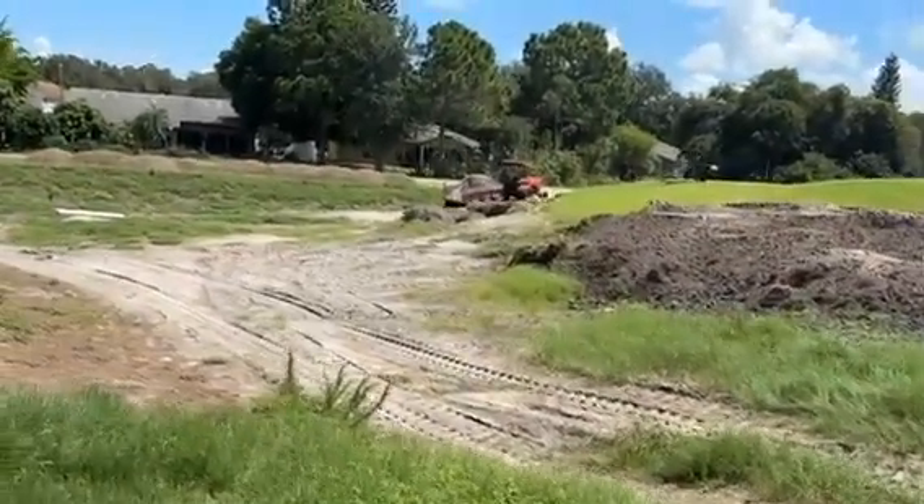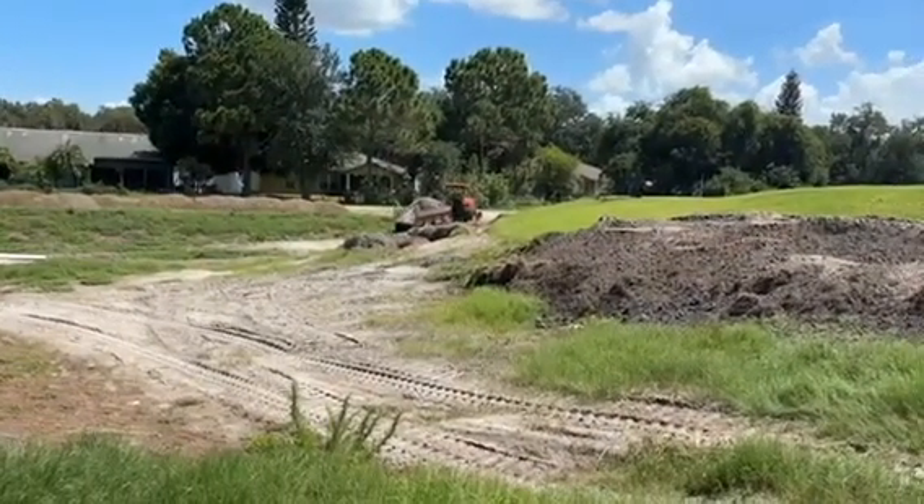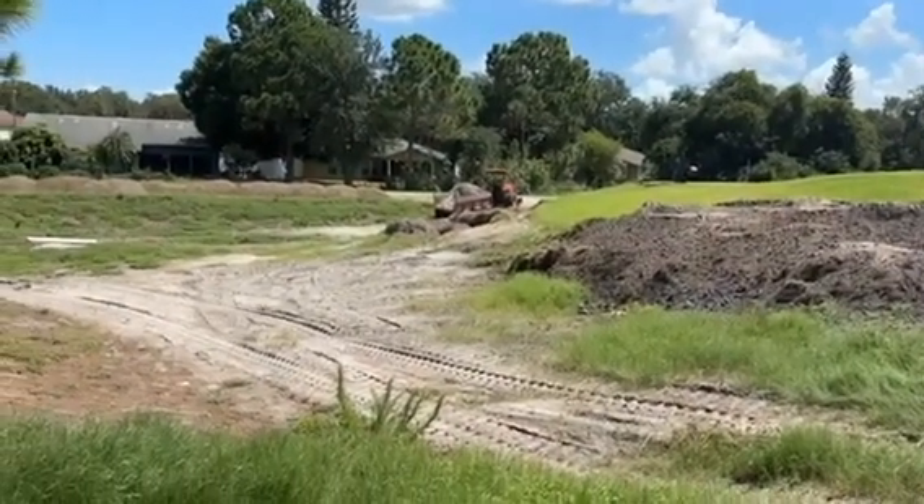Whatever it's going to be, it's going to be pretty cool when it's all done. You know at Royal St. Cloud, we never ever sit still. Ever. We are always making this place better.